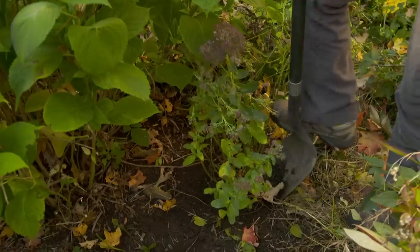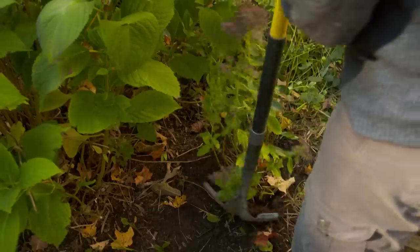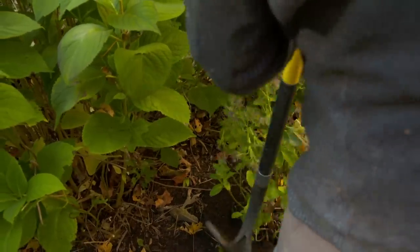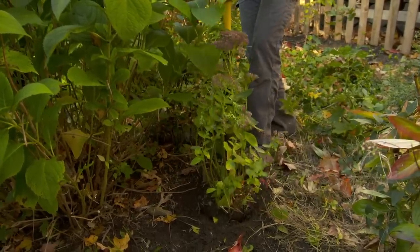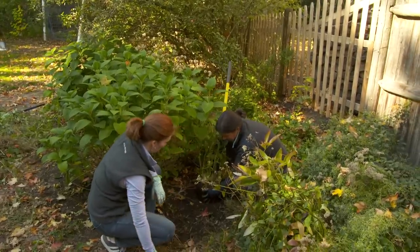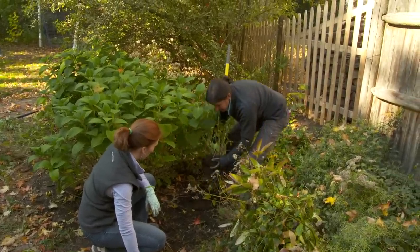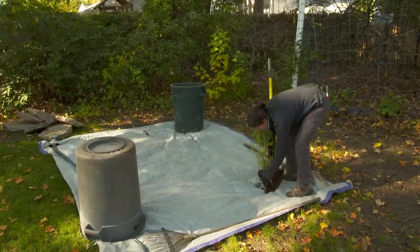So this sedum I want to save, but it's being overtowered by the hydrangea, so I want to just dig it out. We're going to set it aside and put it in a sunnier spot where it has more room to grow. I have it on the shovel because I don't want the root ball to fall apart — that way we'll keep it all intact. I'm going to go put this on the tarp and we'll save it for later.